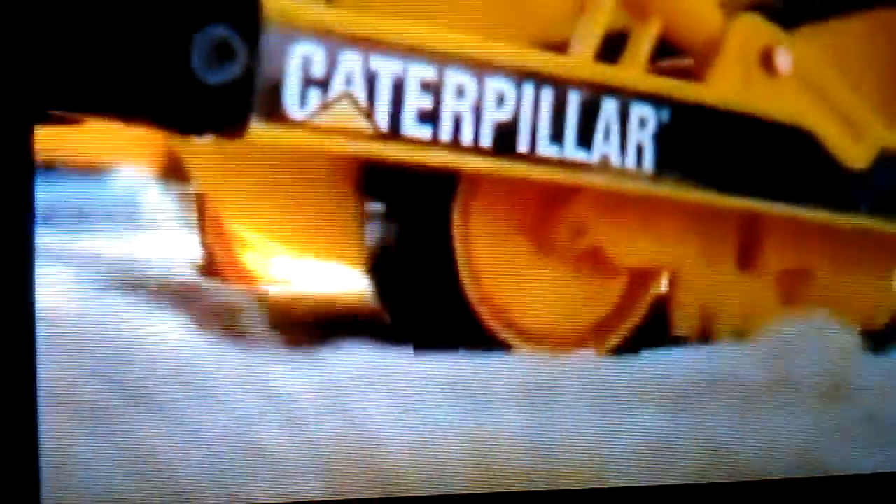How does it feel to operate a 20-ton bulldozer? Find out with this Caterpillar bulldozer. It looks and sounds like a real one. Or operate a cat excavator or dump truck.